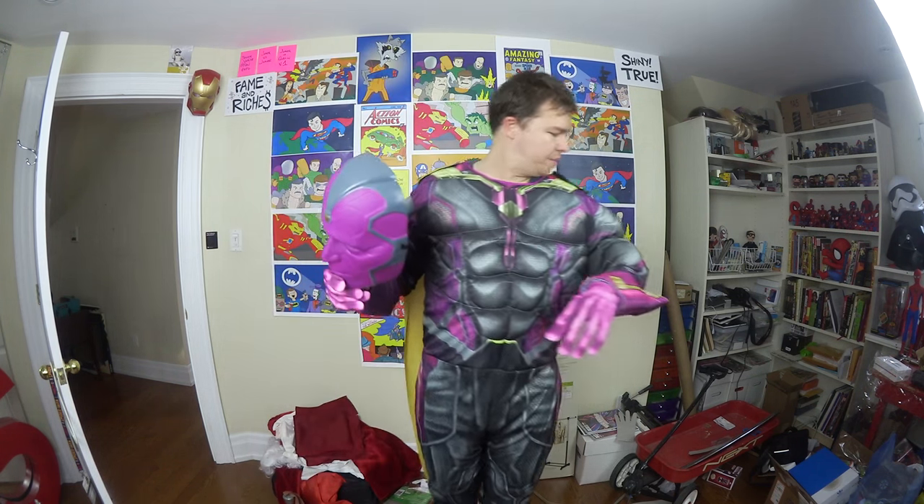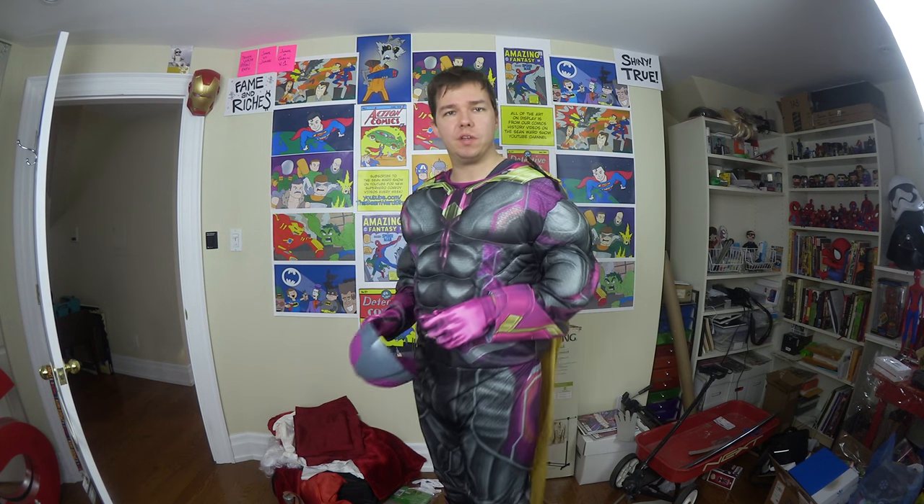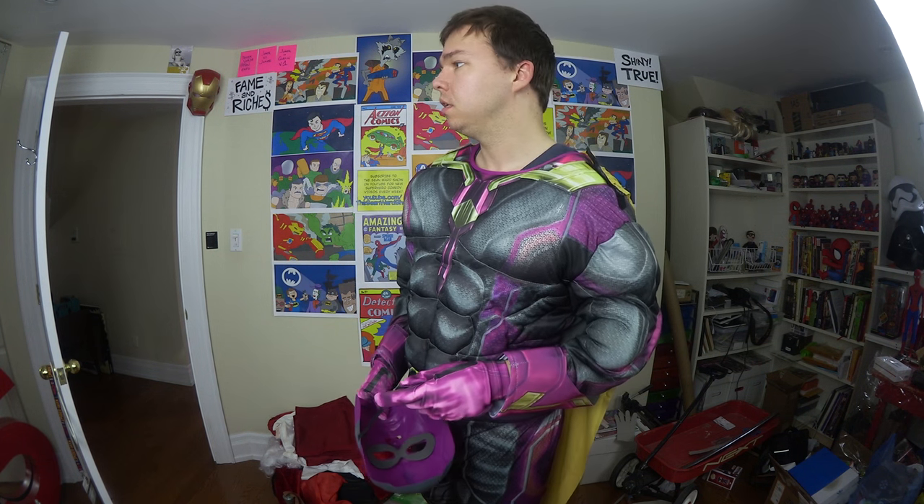If I was making a video and gonna play Vision, I'd probably just talk to my makeup friends, get a hood, and paint my face. But now that I've got this costume, maybe I will play Vision in a video. My name is... I'm not Jarvis, I'm not Ultron, I don't know what I am.